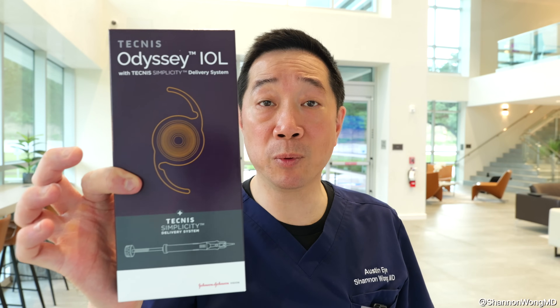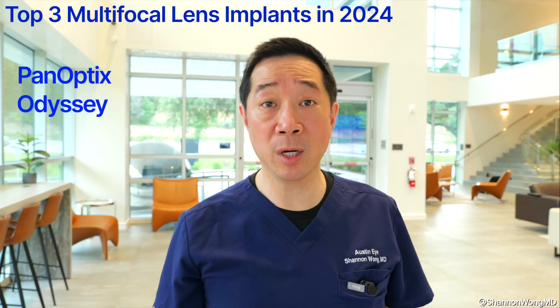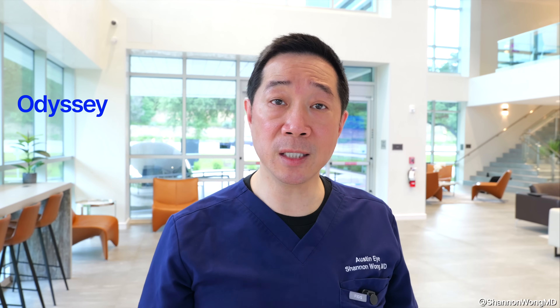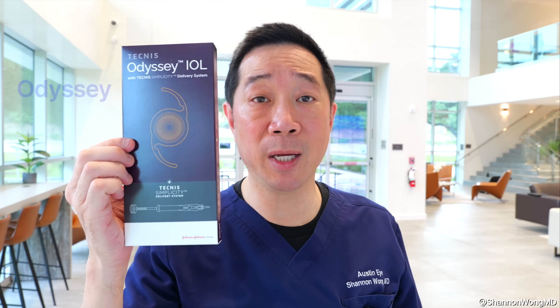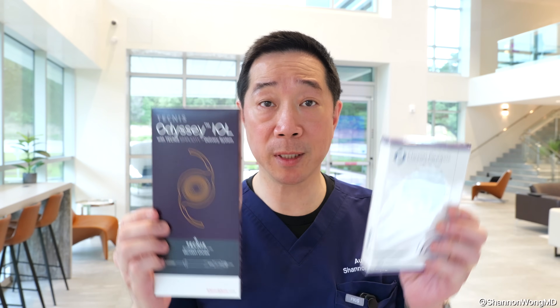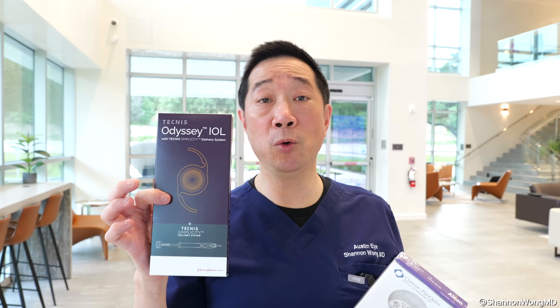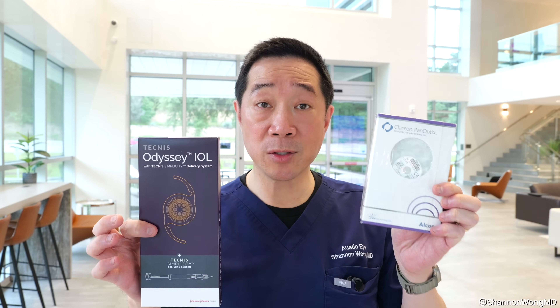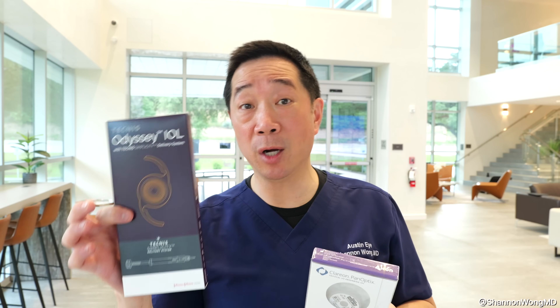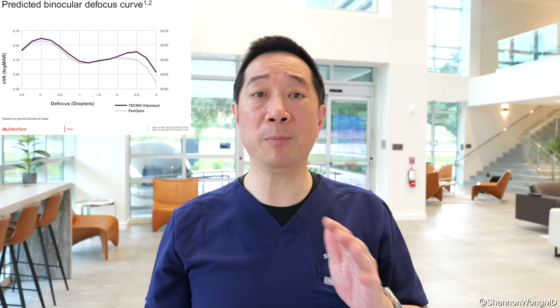Recently, the Odyssey multifocal lens became commercially available and we started using it in April 2024. Both the Odyssey and Panoptics are designed with concentric rings, but Johnson & Johnson states the Odyssey gives slightly better image contrast, potentially offering slightly better quality of vision and slightly better near vision in low light. Over the past month, I placed the Odyssey in several patients who had their first eye done with the Panoptics.